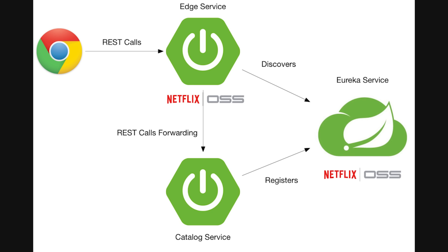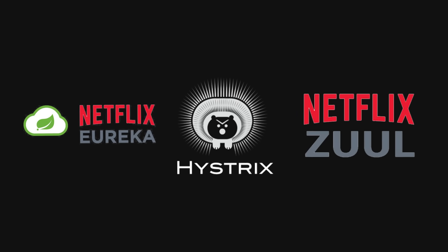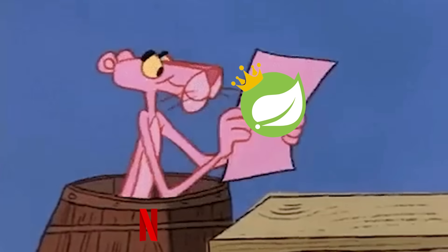It's why Netflix built its entire microservices stack on Spring Boot. Tools like Eureka, Hystrix, and Zuul all came out of Netflix's Spring Boot ecosystem. In fact, what Netflix built became the blueprint for how modern microservices work today.